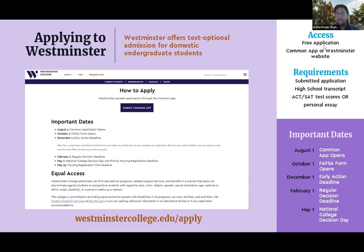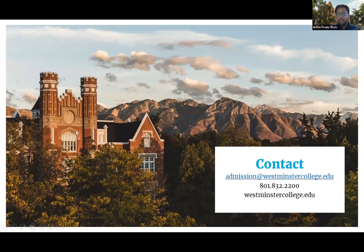Some deadlines: August 1st, the Common App will open. October 1st is when the FAFSA form opens. December 1st is our early action deadline. After that, we're rolling admissions after the February 1st deadline. Thank you for your time. Here's our contact information — feel free to reach out to me or any of our other wonderful admissions reps at any time. We're all here to support you and we look forward to connecting.